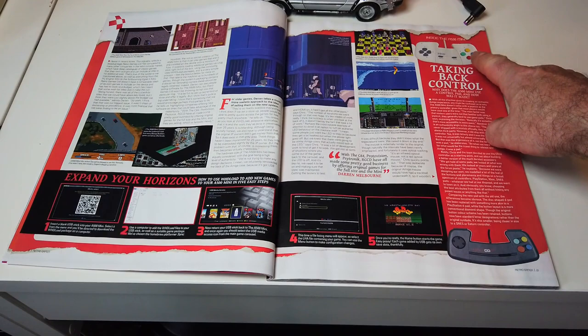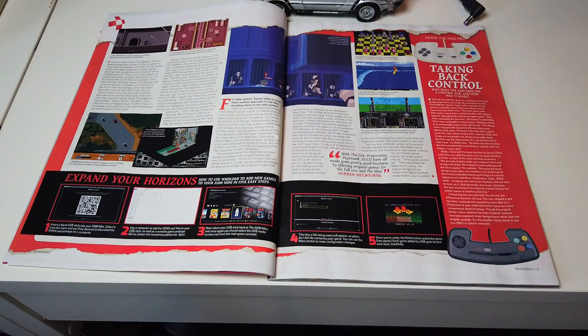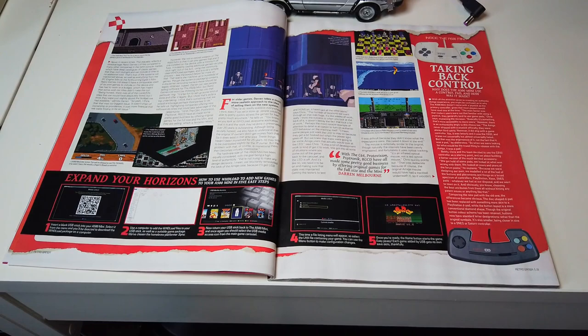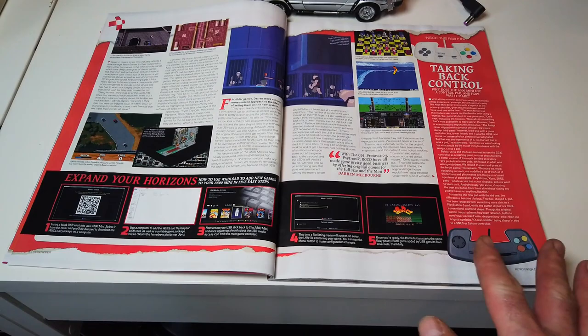Now this — I don't like the controller, taking back control. I mean, is there some sort of licensing issue where they couldn't have copied a Zipstick or Competition Pro? I never played Amiga games on one of them, so I don't know, I don't get it. I mean, there's some logic behind it — I'm no expert. I'm just a mere small YouTuber.